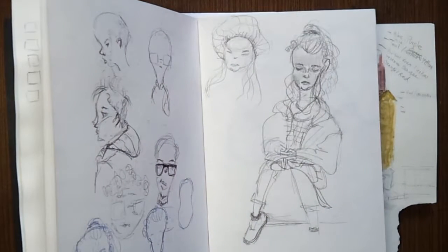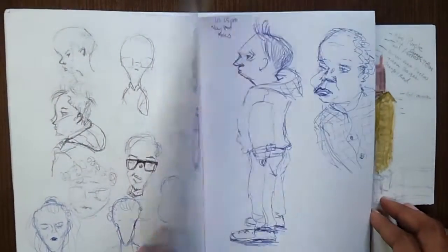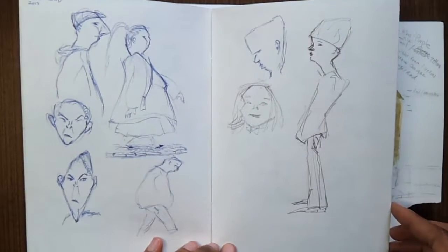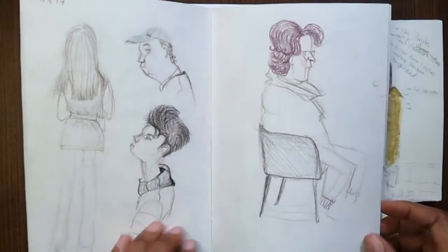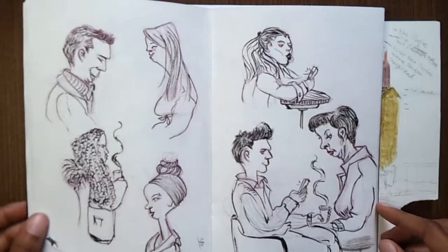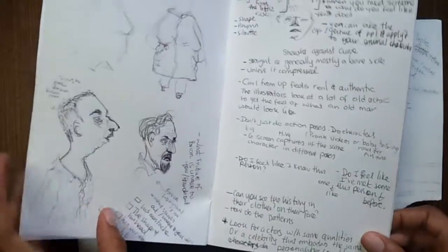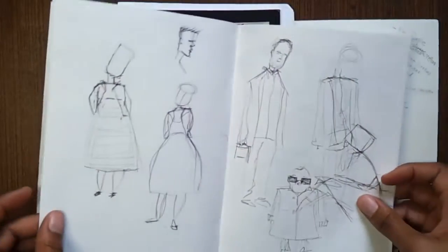I actually started going out every single morning and doing morning sketches of people walking and minding their own business. I was trying to get the basic shapes for each one of them, and sometimes I'd put line art on them just to make them look a bit more interesting. It was really fun — it was actually inspired by, I'm sure some of you may have heard about the artist Will Terrell.